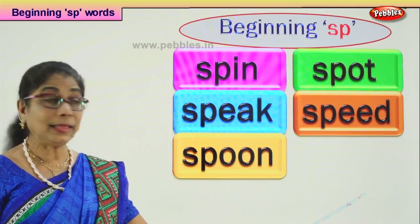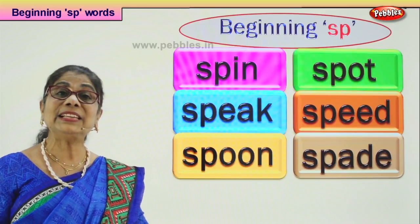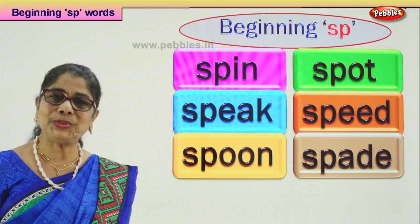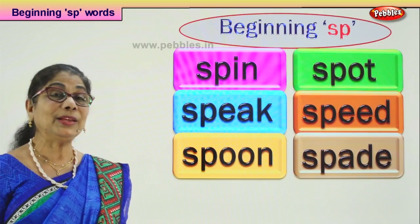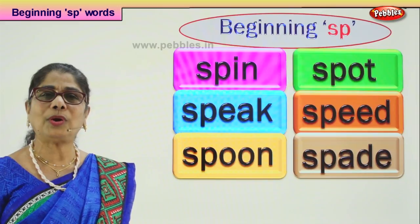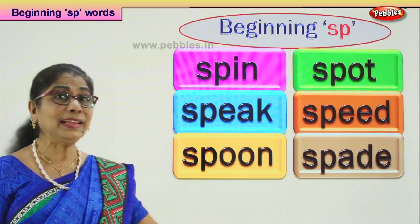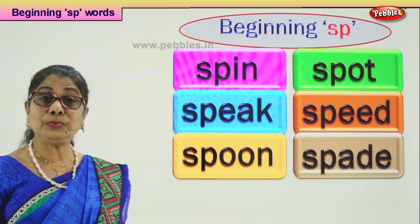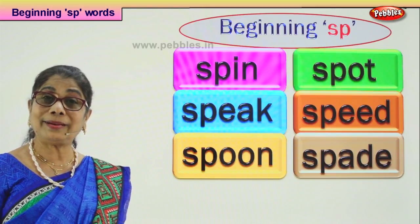Let's look at another word that begins with SP: spade. When you are playing in the garden, mummy gets you plastic spades, or when you go to the beach to play you take the spade with you to play — take the sand, pour the water, all kinds. My daddy uses a spade to scoop sand in the garden and make holes to grow plants. SP-ADE: spade.